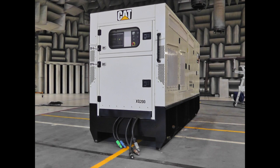The 350 usable gallon fuel tank provides more than 24 hours of run time at a 100% prime rating and includes a pan that will contain 110% spill containment for all the engine fluids.